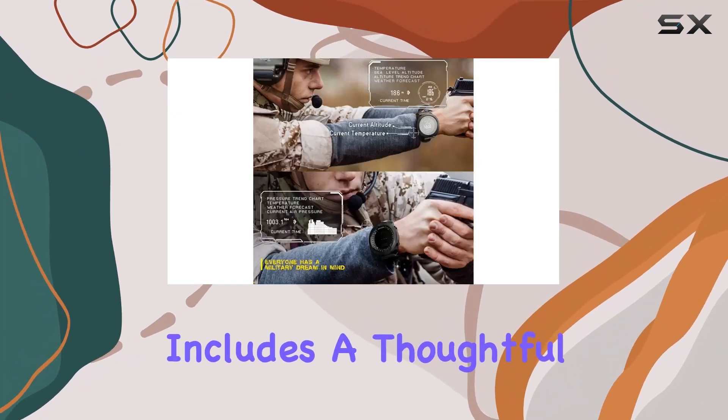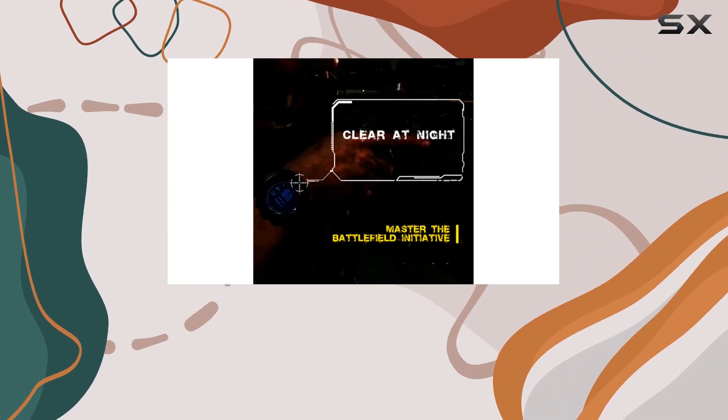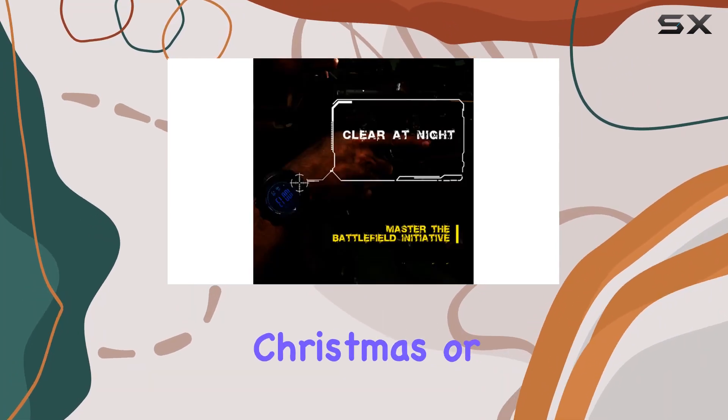The package includes a thoughtful touch with a gift box and an instruction manual, making it an excellent choice for gifting on birthdays, Christmas, or Thanksgiving.